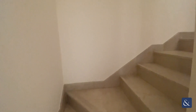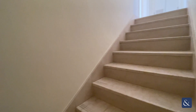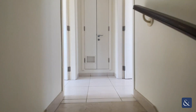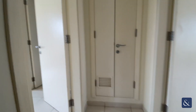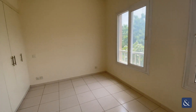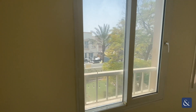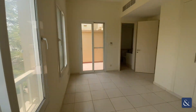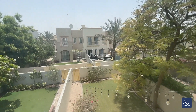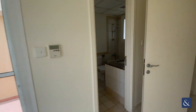Upstairs on the first floor you have two bedrooms, both en-suites. One is a bit bigger, called the master. It has a built-in wardrobe, view of the garden and the community, a balcony which I will show you straight after, and its own bathroom.